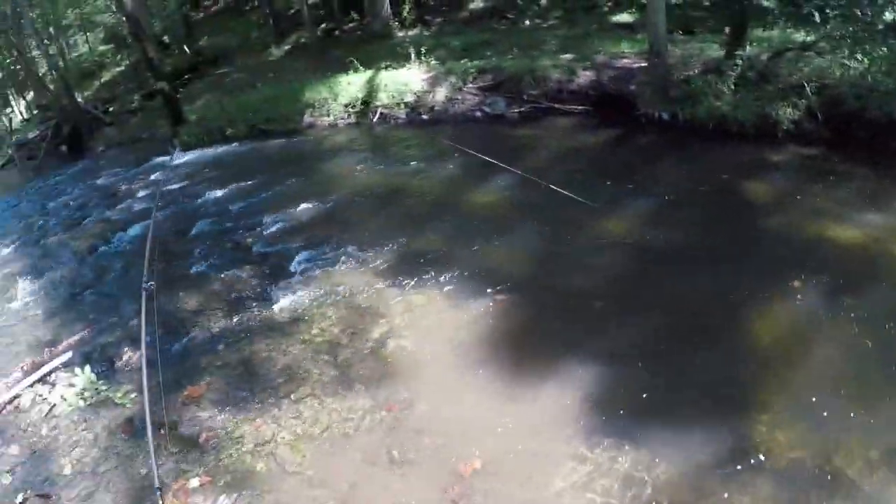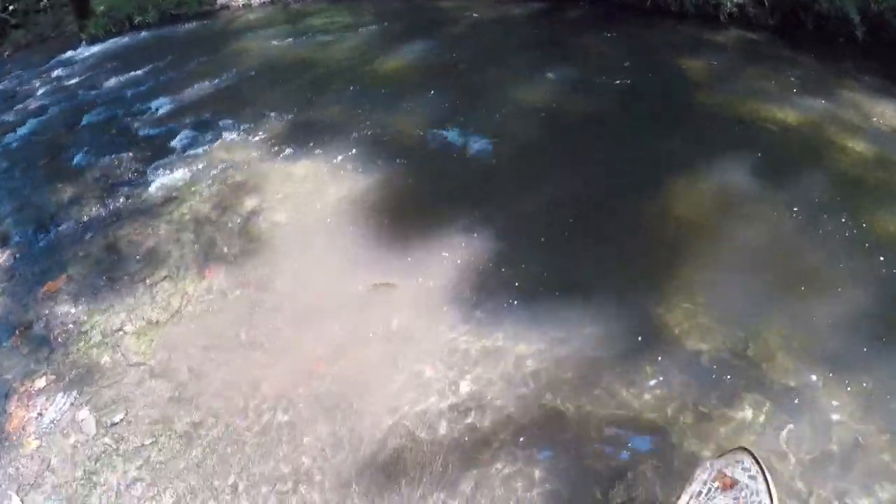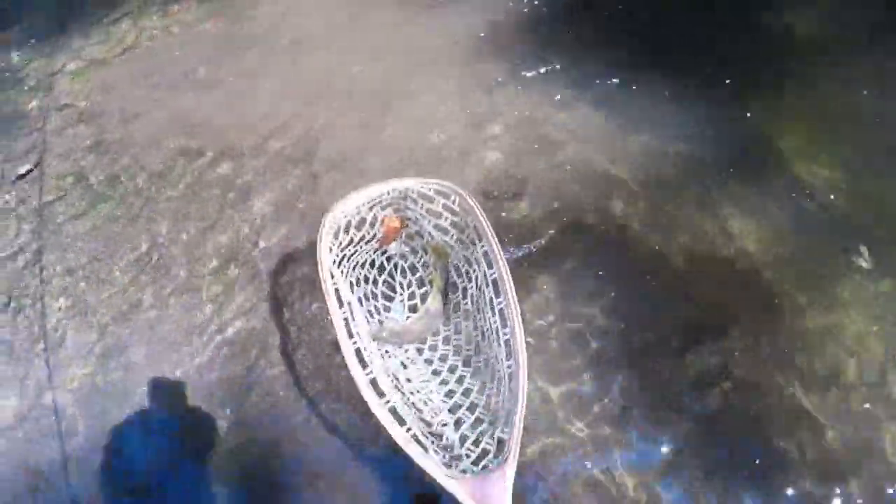Got another nice fish caught at the head of the run — getting him into the net before we lose him.